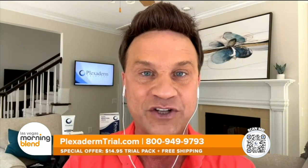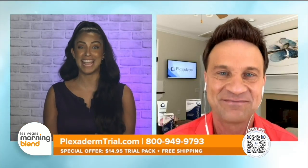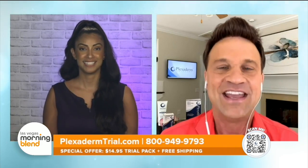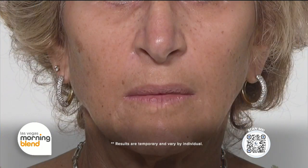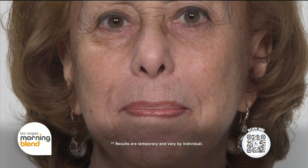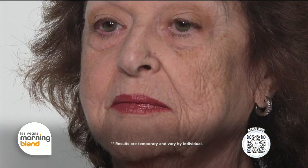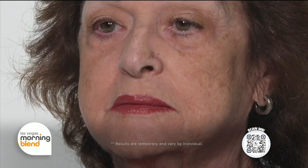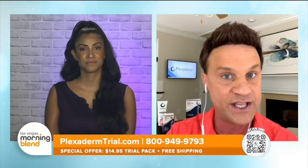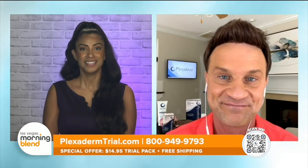We're going to jump right into these before and afters to show people just how effective this product is for dealing with all the key signs of aging. We have before and after answers of Laura, Penny, and Rose. As you can see, they have problem areas right around their mouth with those pesky laugh lines. You can see with Penny the difference it made from left to right, and as amazing as it is on your screen, to witness it in person is mind blowing — to see their reactions and how much better they felt about themselves after using Plexiderm. All they did was put it on a clean dry face, wait 10 minutes, and they saw those results.